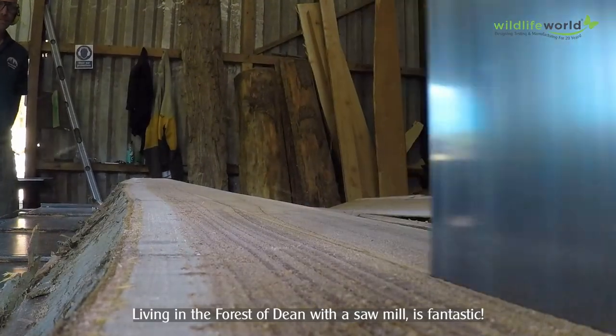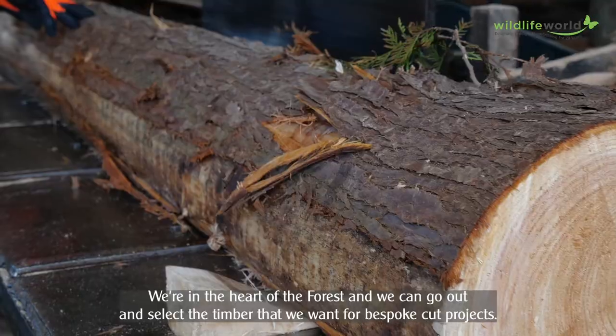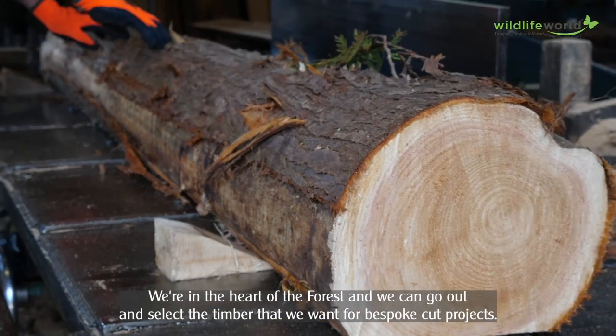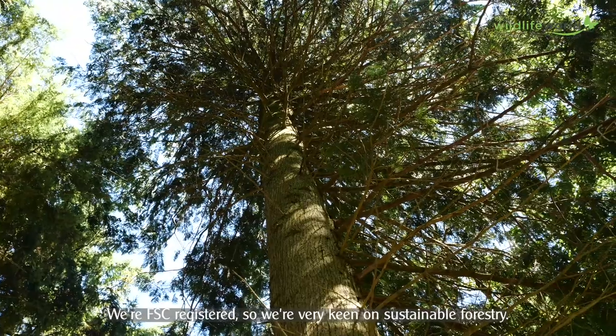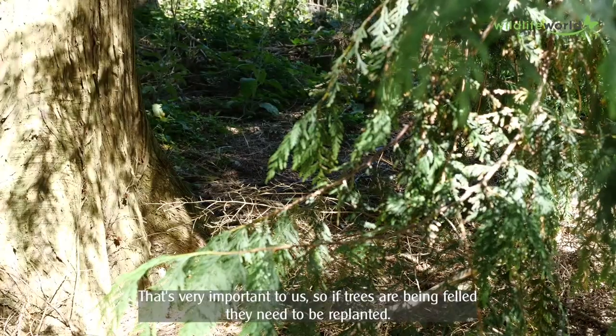Living in the Forest of Dean with a sawmill is fantastic. We're in the heart of the forest. We can go out and select the timber that we want for bespoke cut projects. And we're FSC registered, so we're very keen on sustainable forestry. That's very important to us.